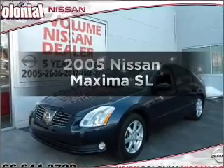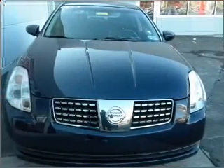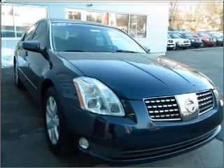Get noticed in this 2005 Nissan Maxima. Everything you need under one roof with this great vehicle, with a reliable six-cylinder engine that responds smoothly to its automatic transmission.